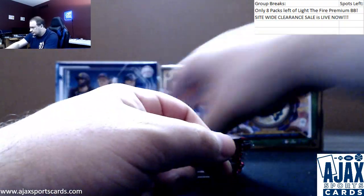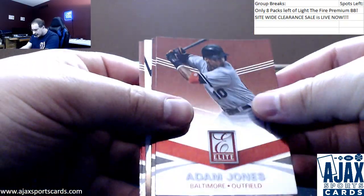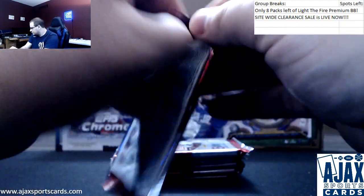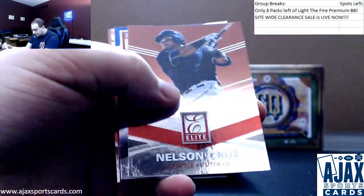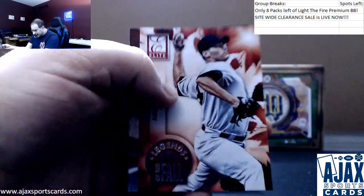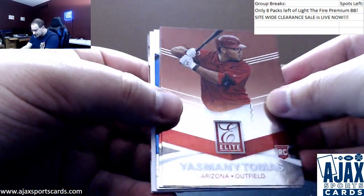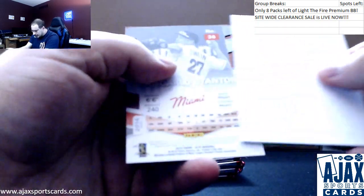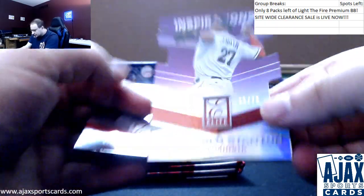Matt Harvey. Kyle Seeger as well. Adam Jones. Jose Canseco. Matt Carpenter. Nelson Cruz. Miguel Cabrera. Andy Pettitte. Ben Revere — remember that name. Yasmany Tomas — remember that. Tulowitzki. Chase Utley. And we got another die cut — another good one here. Giancarlo Stanton, 11 of 73.